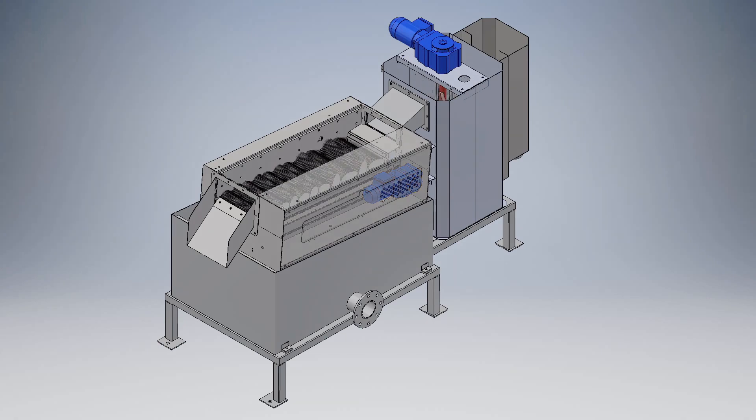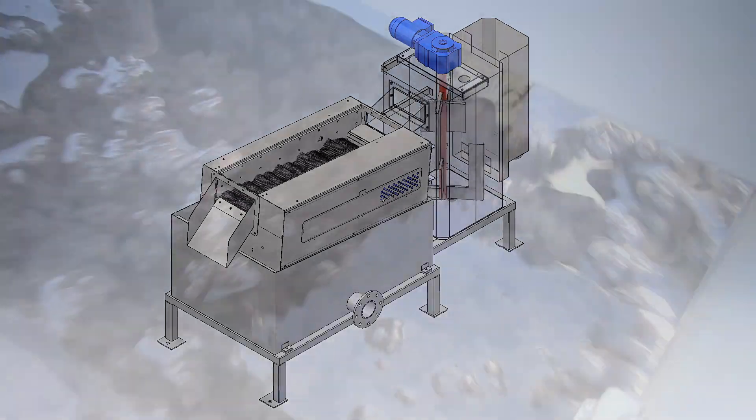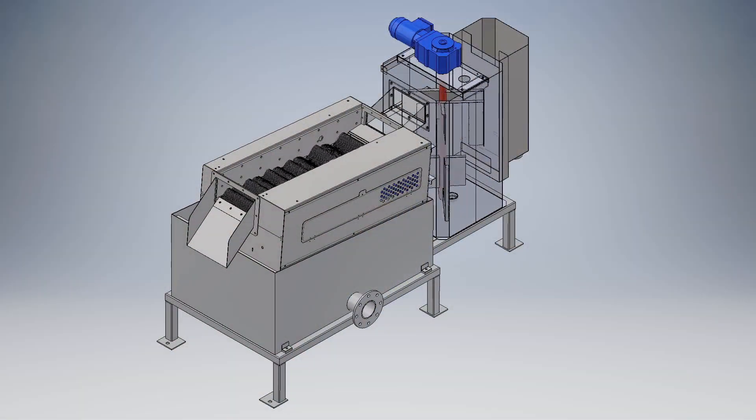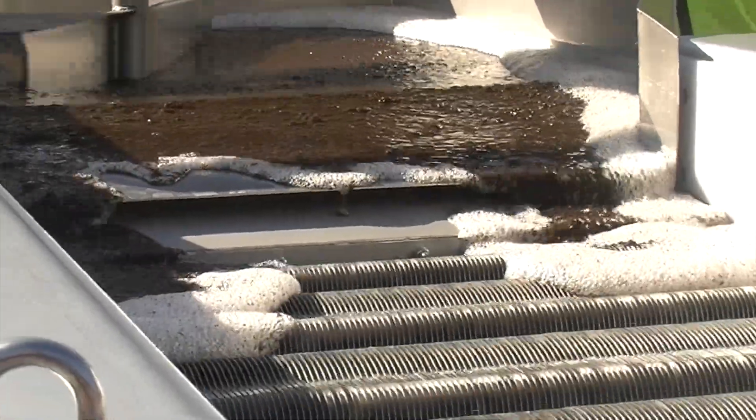Sludge from primary treatment or waste-activated sludge is pumped to the wave thickener, typically at 0.5% to 1.5% total solids. The material enters the wave thickener flock tank, and an inline mixer blends the sludge with activated polymer. The wave thickener can also be utilized with a stand-alone polymer activation and feeding system. The material then flows from the polymer mixing tank onto the main table of the wave thickener.